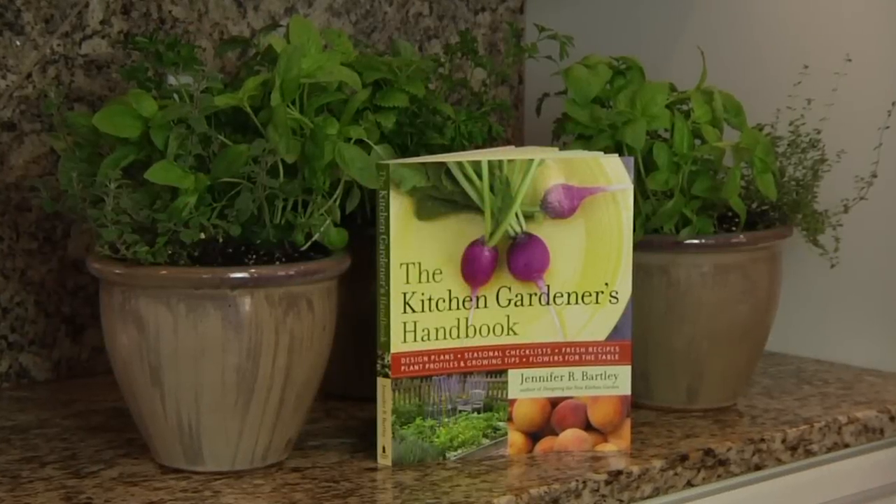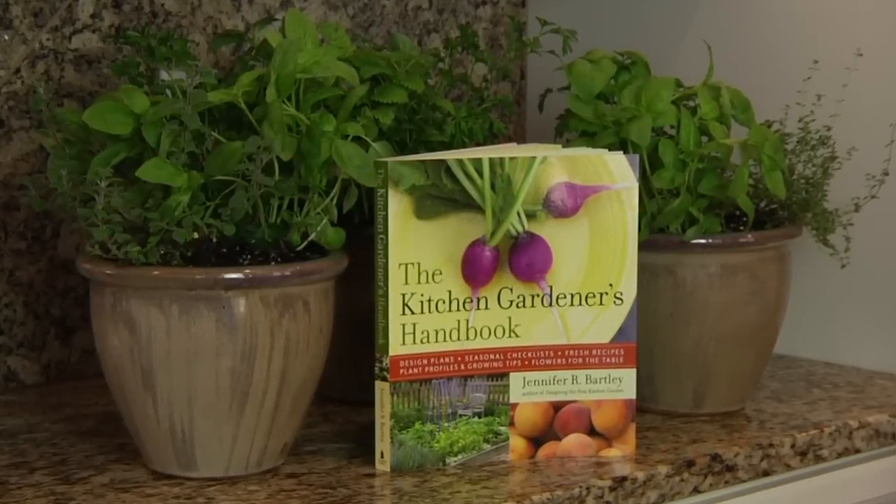The Kitchen Gardener's Handbook can be found at Amazon.com or wherever books are sold. I would love to hear from you — you can find me at AmericanPotager.com. So here's to living seasonally. Bon Appétit.